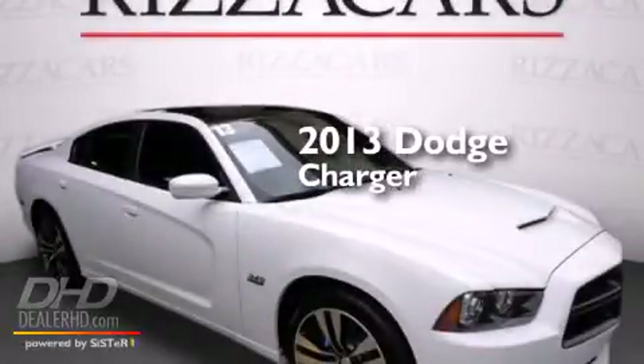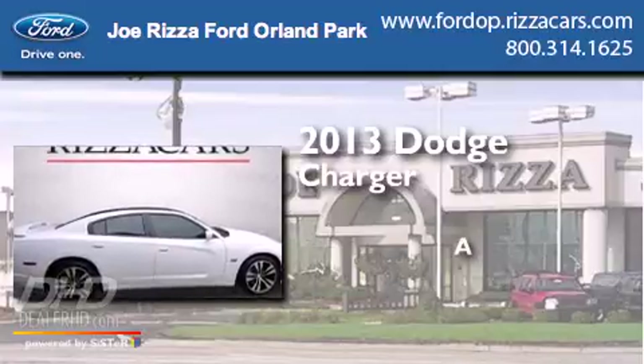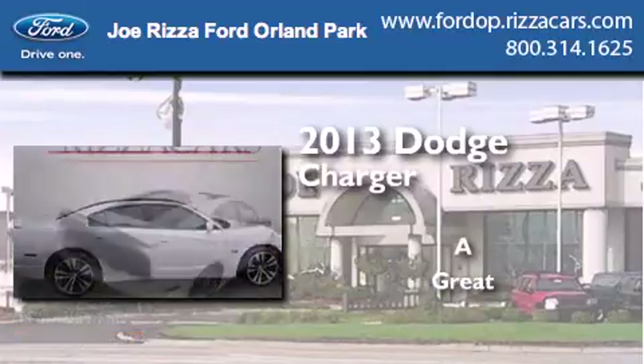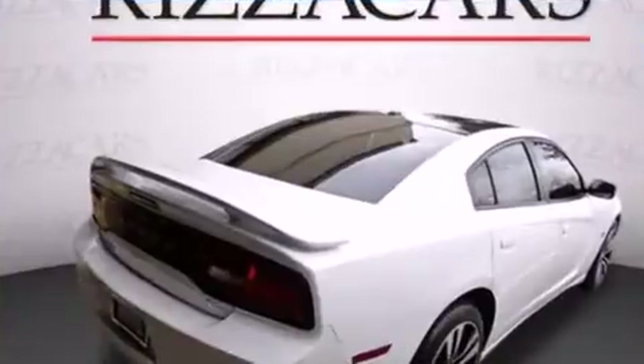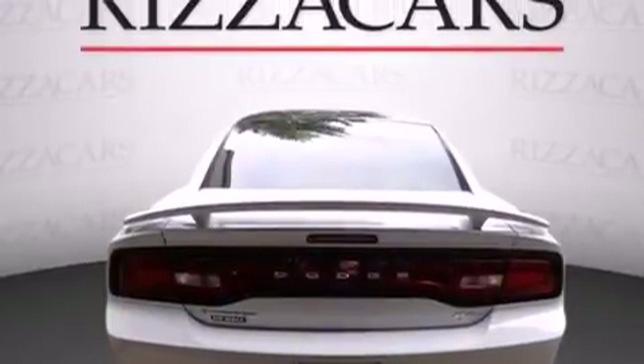This is a 2013 Dodge Charger. Features include a navigation system, a rearview camera, alloy wheels, and leather seats.